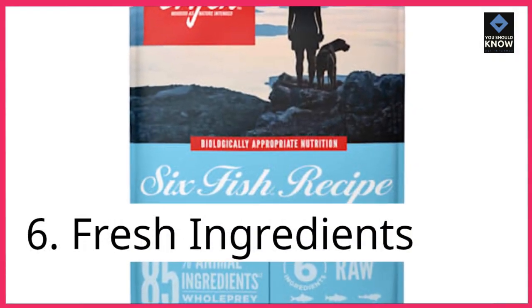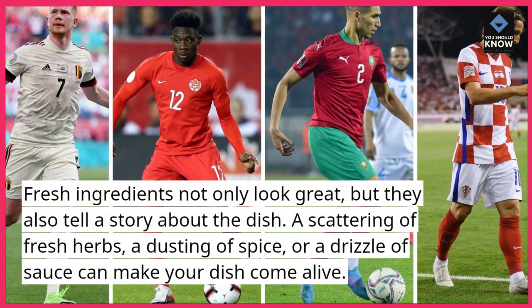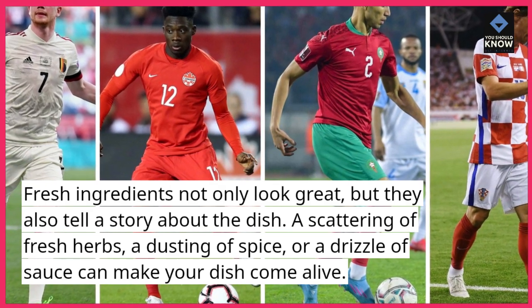6. Fresh ingredients. Fresh ingredients not only look great, but they also tell a story about the dish. A scattering of fresh herbs, a dusting of spice, or a drizzle of sauce can make your dish come alive.